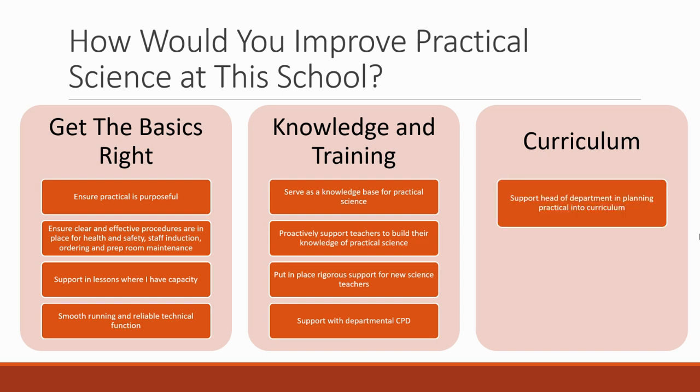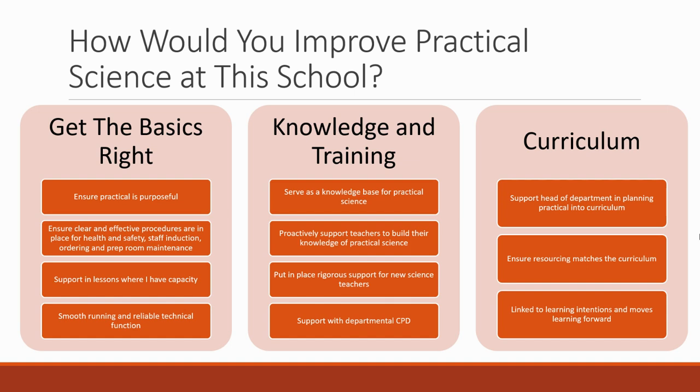For curriculum, you want to support the head of department in planning practical in the curriculum and be someone they can go to for advice. You want to ensure resourcing matches the curriculum — look at what equipment you have in the prep room and make sure it matches what the curriculum requires. You want to help ensure that the practical is linked to the learning intentions and actually moves learning forward. If a demonstration doesn't show something very well, could you do it differently? Really being part of curriculum development as a technician.